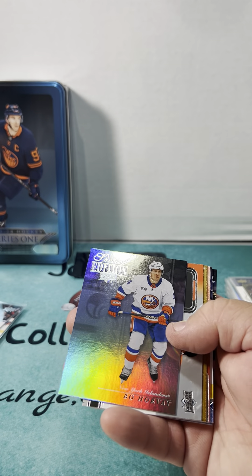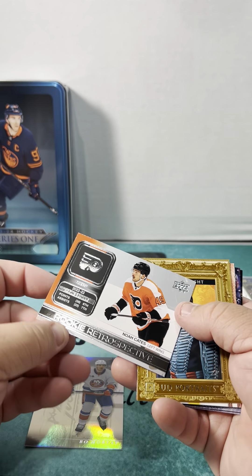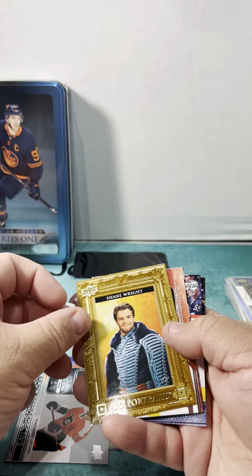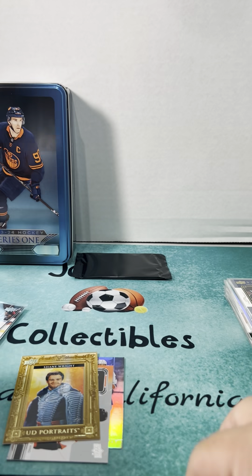Bo Horvat Special Edition, Rookie Retrospective Noah Cates, Upper Deck Portrait Shane Wright — and no Young Guns in this one.